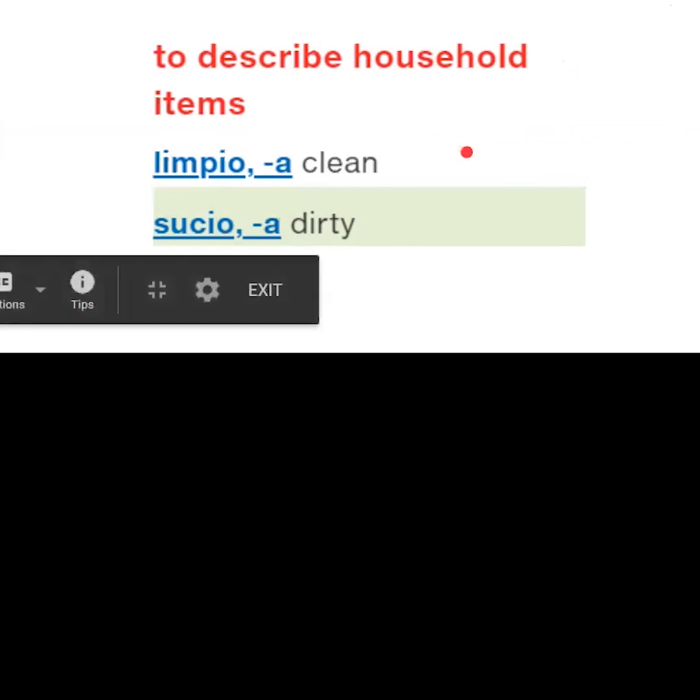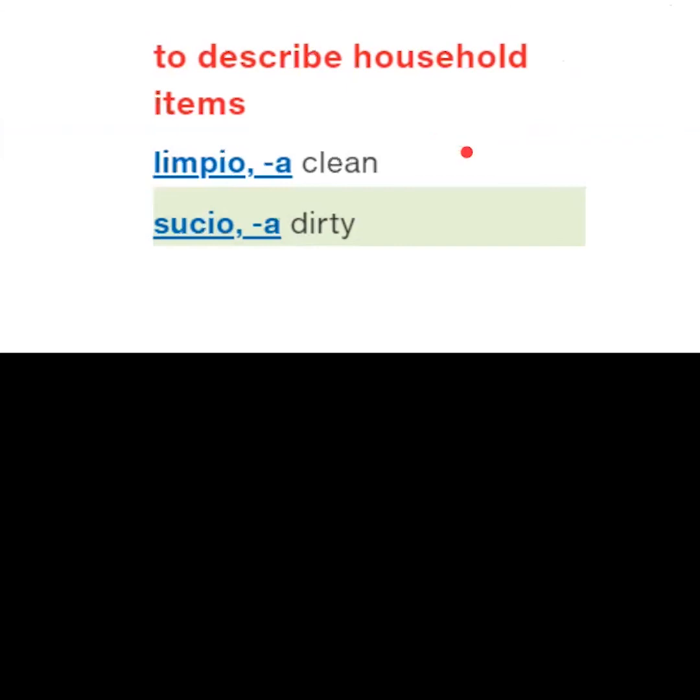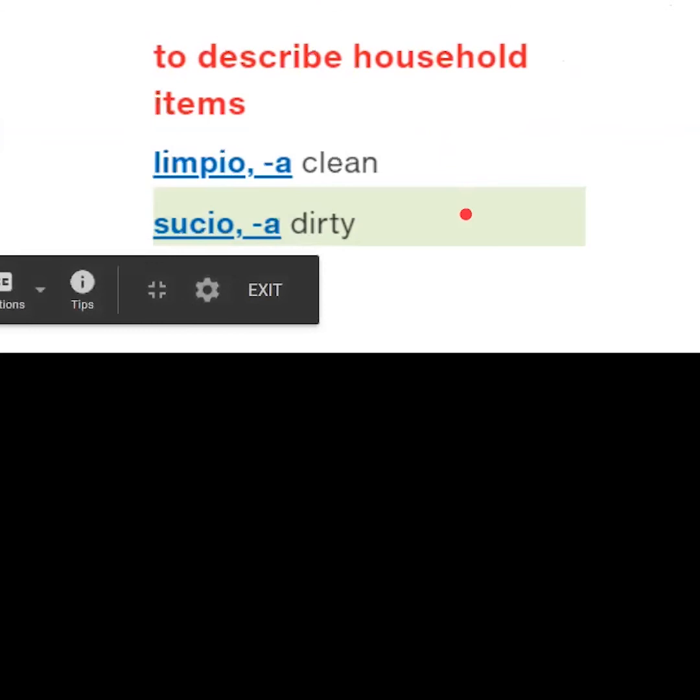Vocabulary to describe household items: limpio, limpia, sucio, sucia.